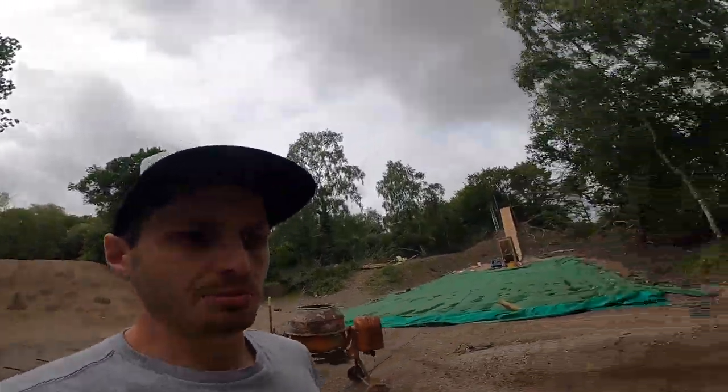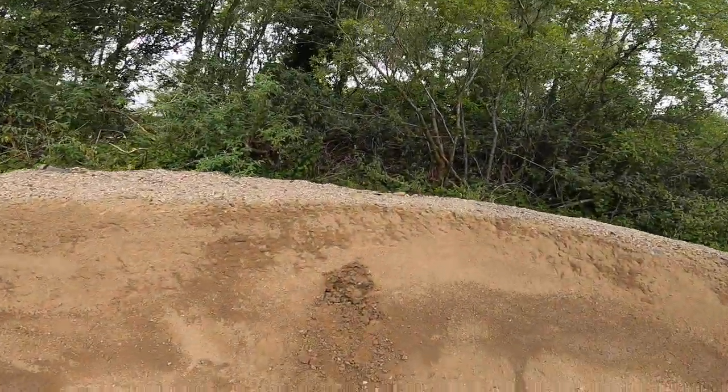There's a massive rock in the middle of the berm, so I need to chuck it back through the riddle, run it all through again, get rid of the rock, put it back in, and she'll be sweet — ready to rock and roll. I'm going to brush the rest of it, get a bit of water on it, then just roll down the landing and roll around it to pack it in. That way it's way better than just hitting it with shovels.